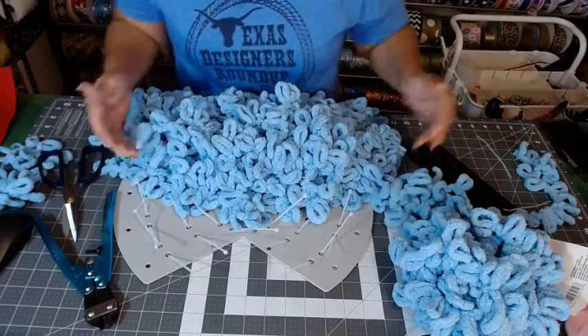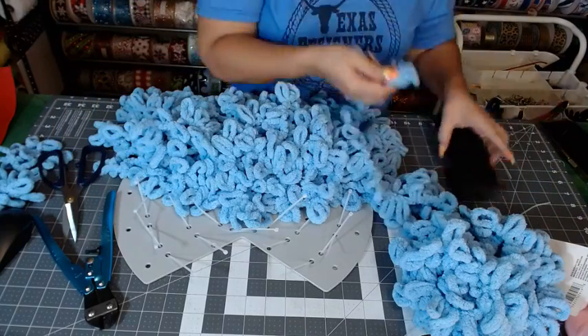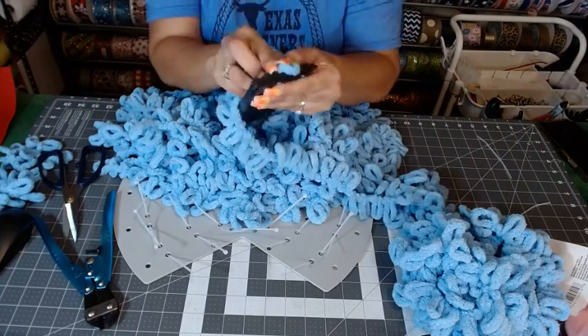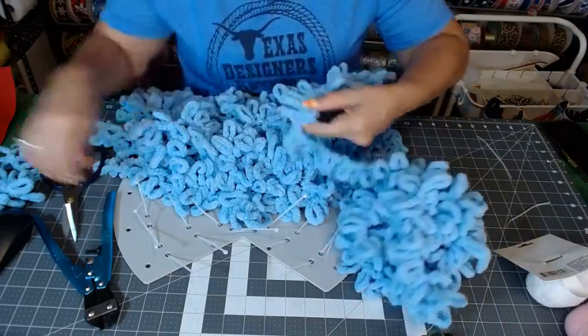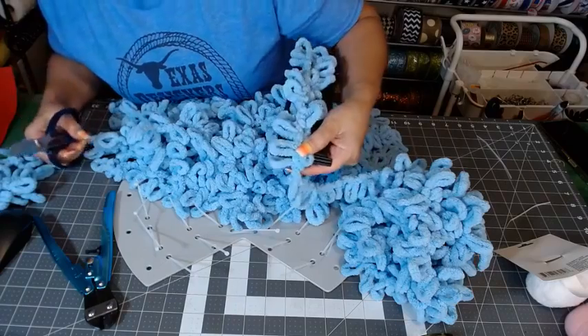We actually may not need those outside ones at all, so I'm just filling in the inside. It takes me a couple — I write.